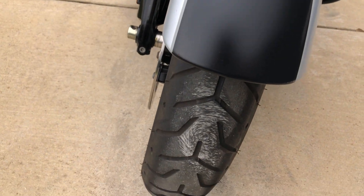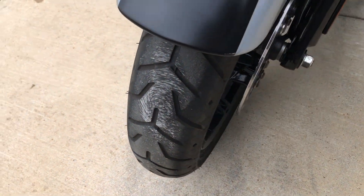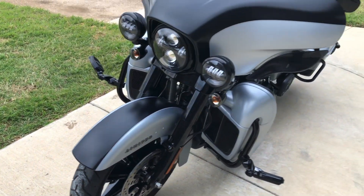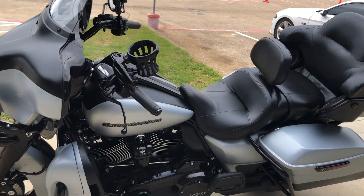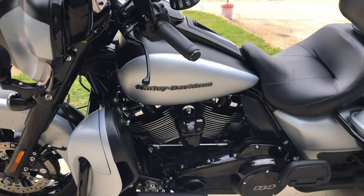Forks are in good condition. Good tread on the front tire. It's got a rider backrest on it.